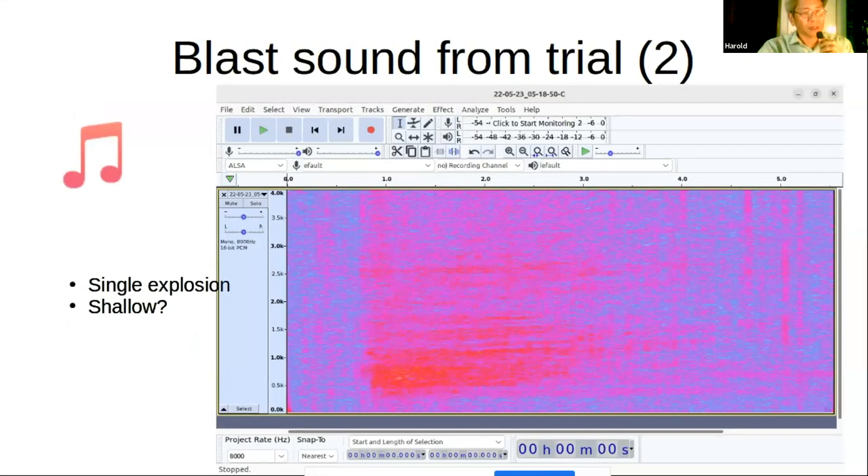Not all of the explosions we picked up were of the triple-explosion type — in fact, most are just a single explosion. I think what's going on is that the explosions are taking place very close to the surface of the water, so the explosion bubble reaches the water surface and there isn't a bubble to collapse in on itself. You just get one explosion with a long decay. Nonetheless, you can still pick that up, and the blast sound is very distinct, so I would consider this a success.